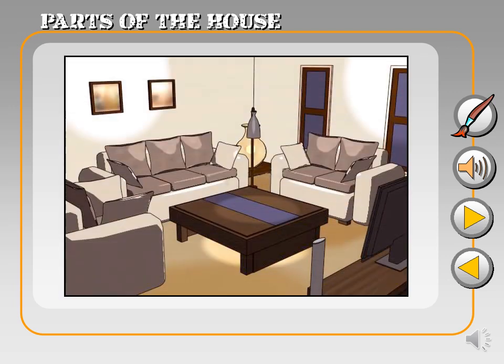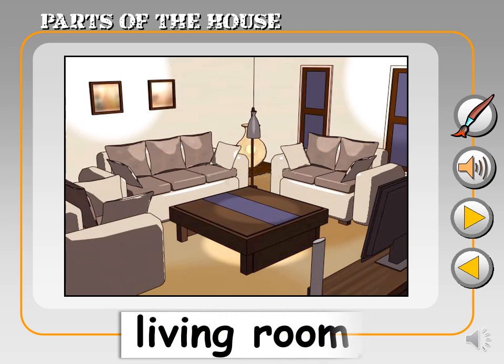Now, this is the living room. Living room. It's where families gather to relax and have fun. You might find a sofa and a TV here.